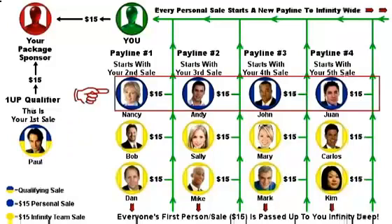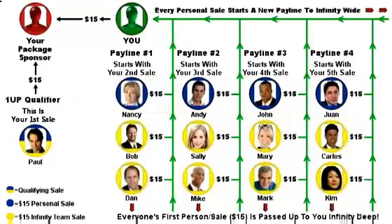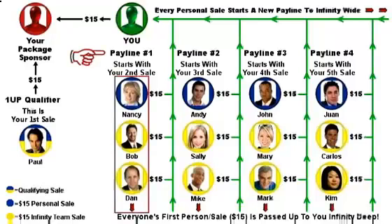Every sale you personally make from here on is called a personal sale and will start a new pay line, shown here in blue circles. We only show four pay lines here, but every personal sale you make will start a new pay line to infinity wide. You're also their package sponsor, so they each send you $15 for package number 1. Now remember: everyone has to pass up their first person to their package sponsor.